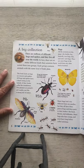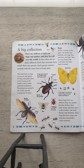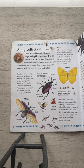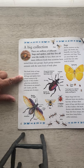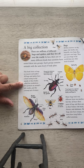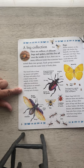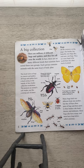A big collection. There are millions of different bugs and spiders, and they all live around the world. In fact, there are so many different kinds that scientists have sorted them into groups. Each group contains animals with the same kind of body plan. This book looks at bugs, or insects, and spiders. All bugs and spiders have a hard casing on the outside of their bodies called the exoskeleton. This protects an animal's soft insides, just like a strong suit of armor. So a big group of insects and spiders all have exoskeletons.